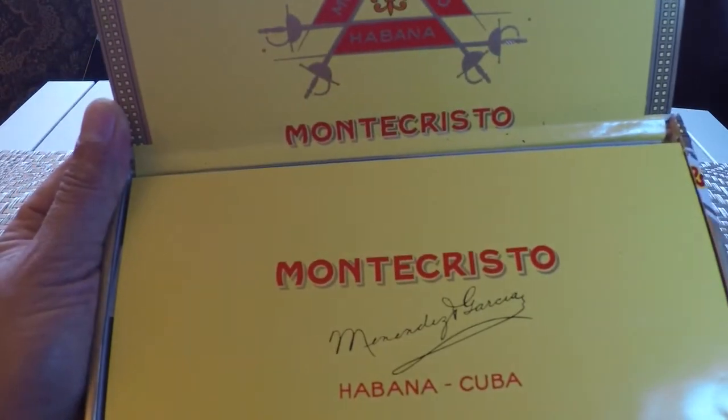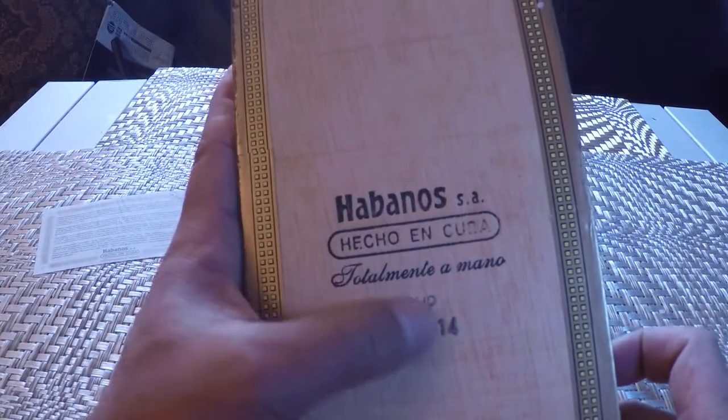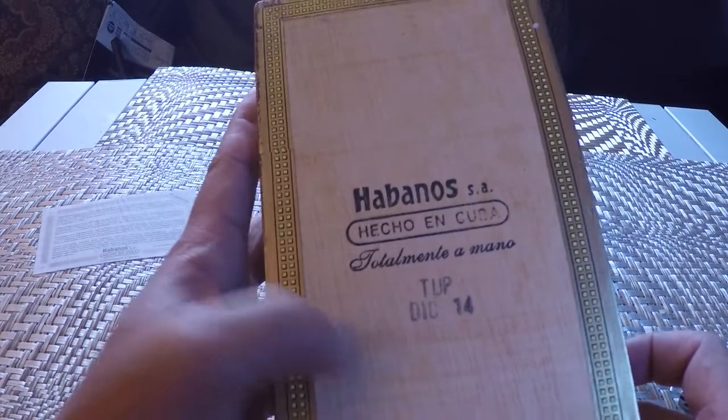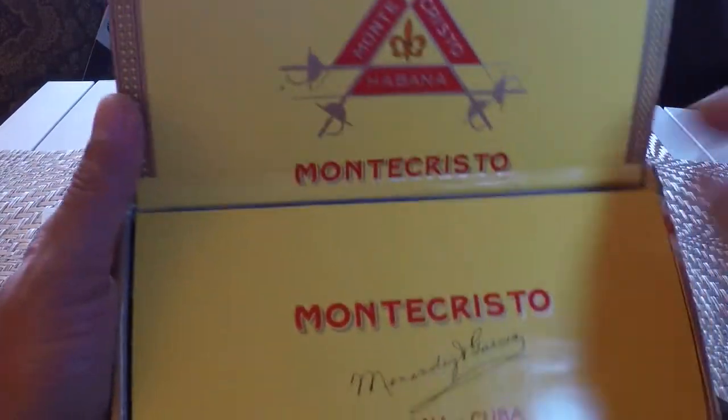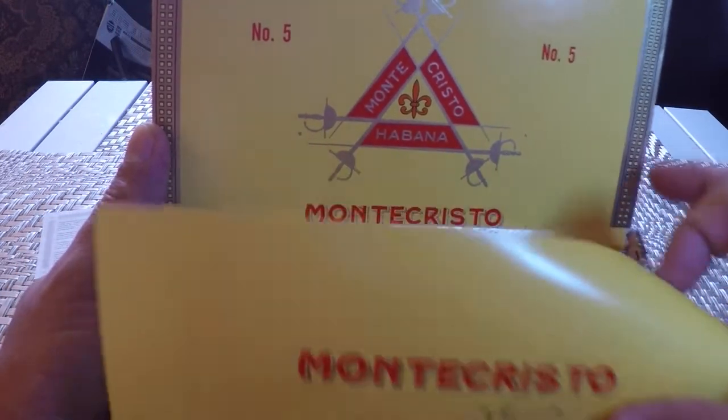I'm assuming it's probably from the printing, that's probably how it is with the Montecristos. But in the back here there are no signatures or anything. Sometimes they put signatures in the back or on the inside of the sides. Let's go ahead and open this up and look at the cigars — lovely cigars.